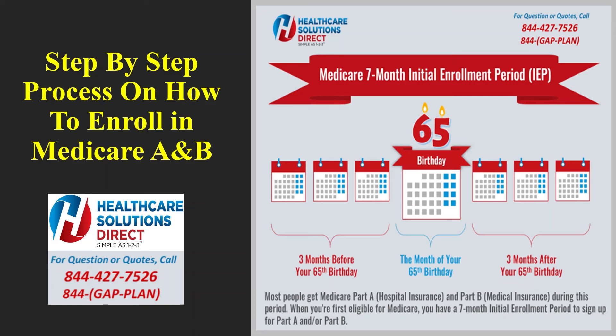Social Security gives the option to start collecting retirement benefits as early as age 62. The retirement age to receive full benefits is now over age 66. Nearly 47% of Social Security recipients take their retirement benefits before reaching age 65. If you are receiving Social Security benefits at least four months prior to your 65th birthday, you will be automatically enrolled into Medicare by Social Security and there's nothing you need to do.